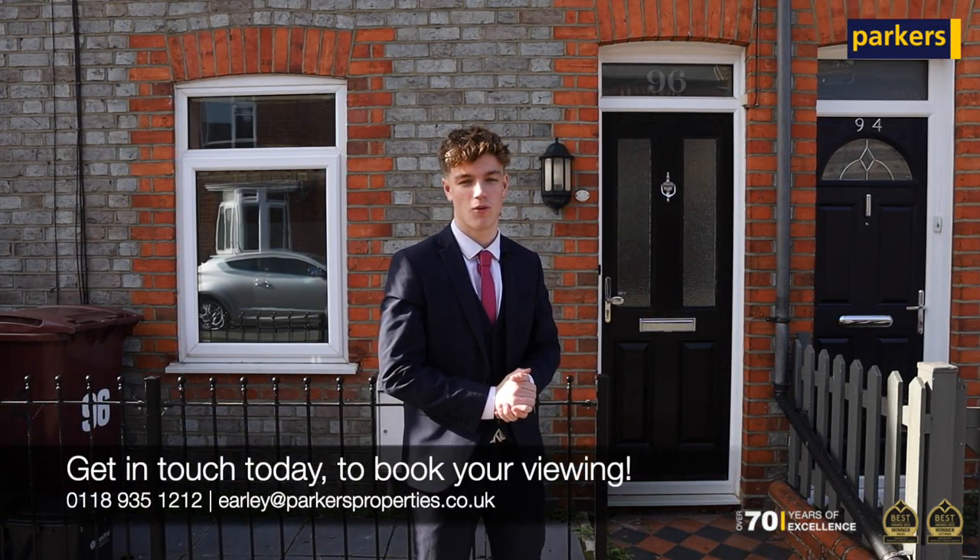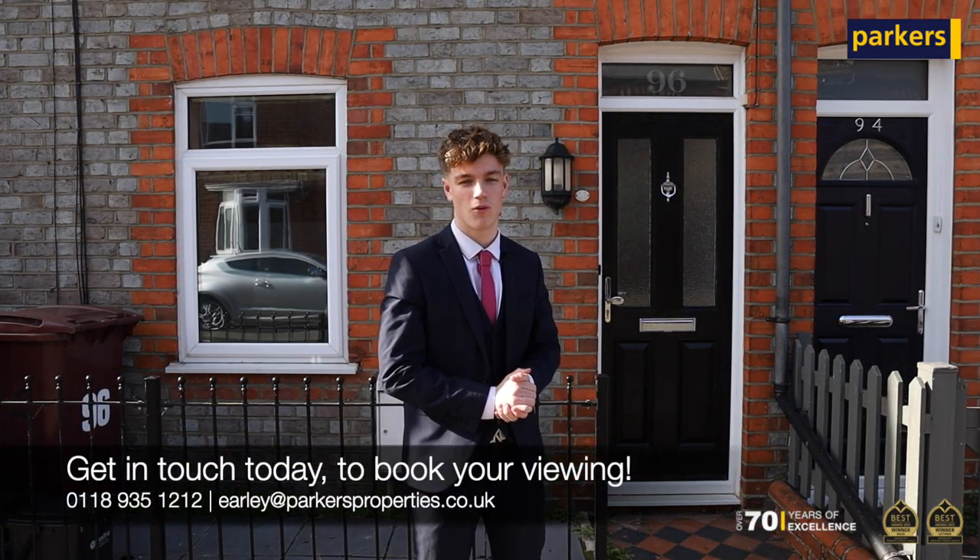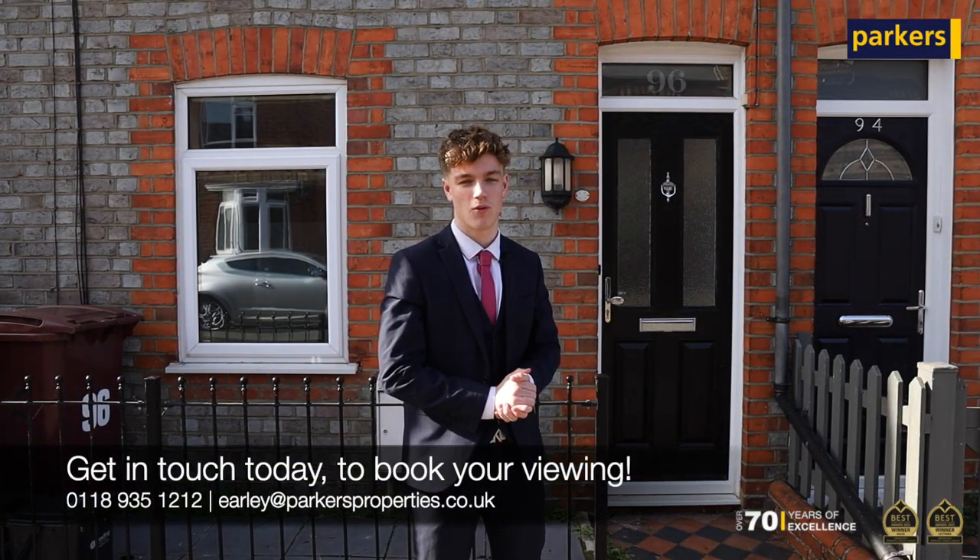I believe this will be a great investment opportunity or the perfect family home. If it sounds like something you might be interested in, don't hesitate to give us a call on 0189 351212, or email me and the team at parkersproperties.co.uk. Thanks for watching.